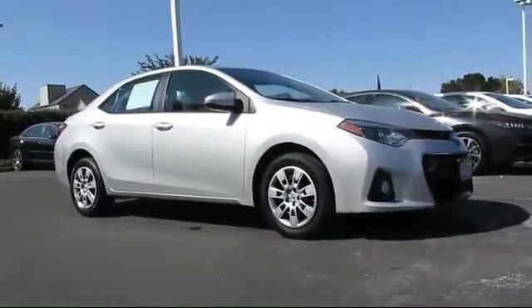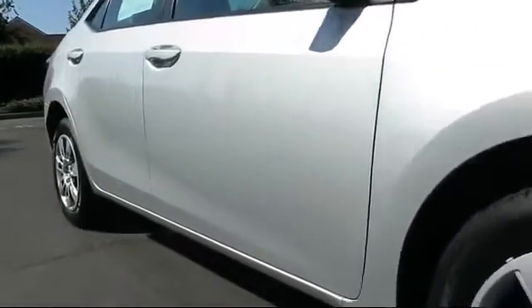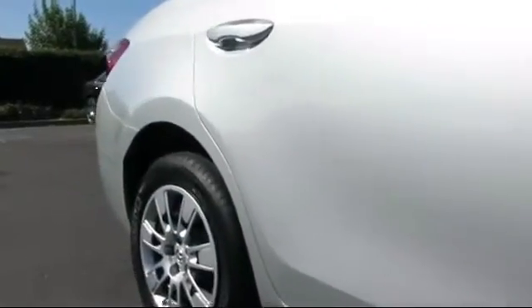It comes equipped with keyless entry, steering wheel controls, air conditioning, traction control, power windows, CD player, and side airbags.